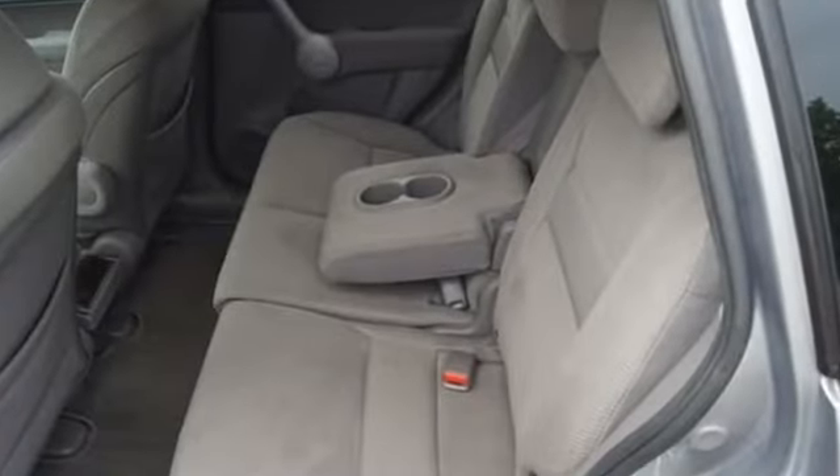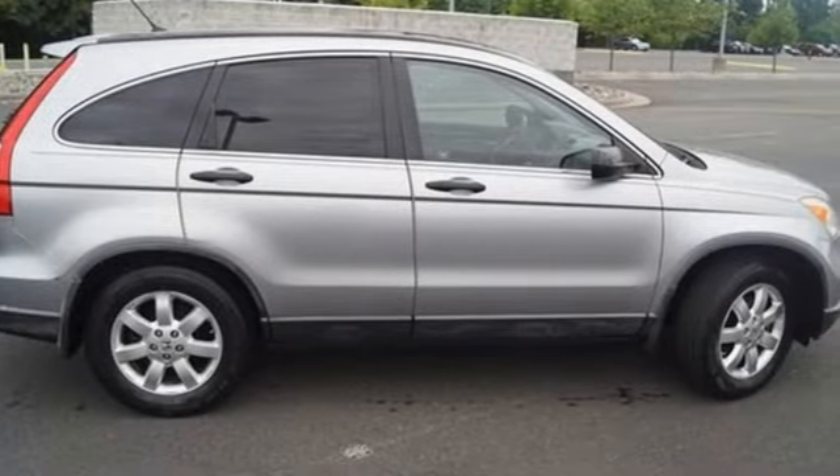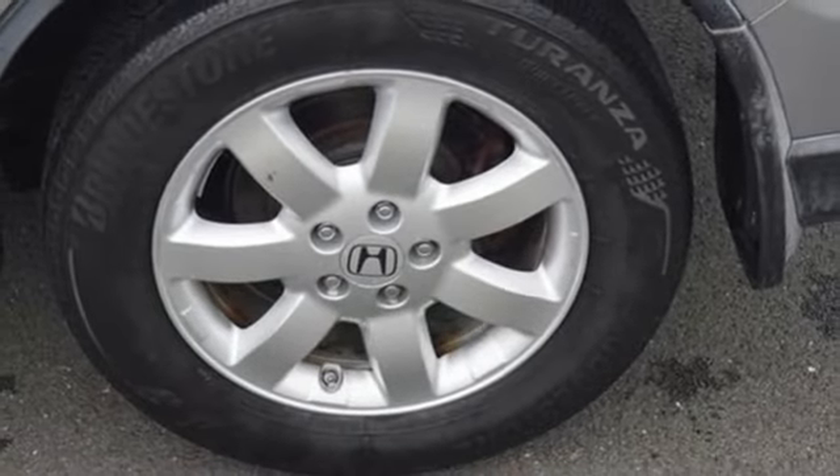You'll look forward to every drive with features like these: 12-volt power outlets, air conditioning, AM FM stereo radio, automatic transmission, manual tilting steering column.